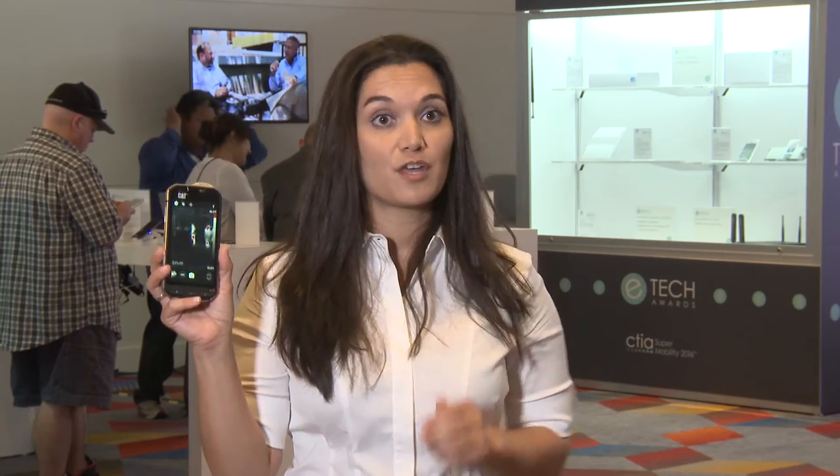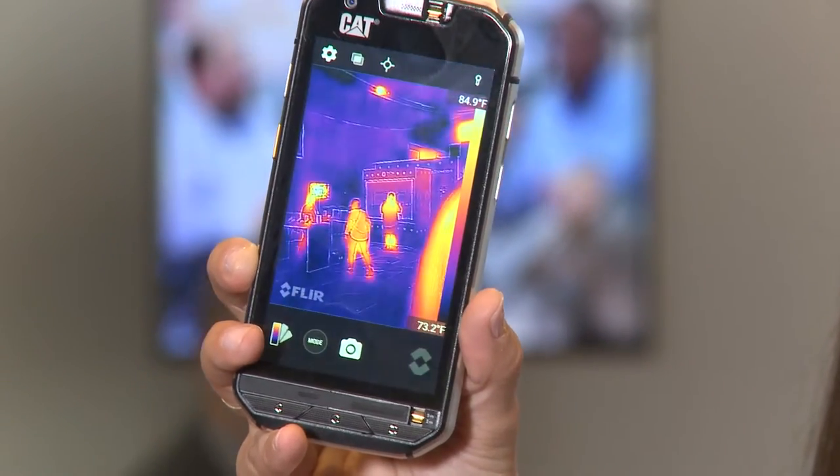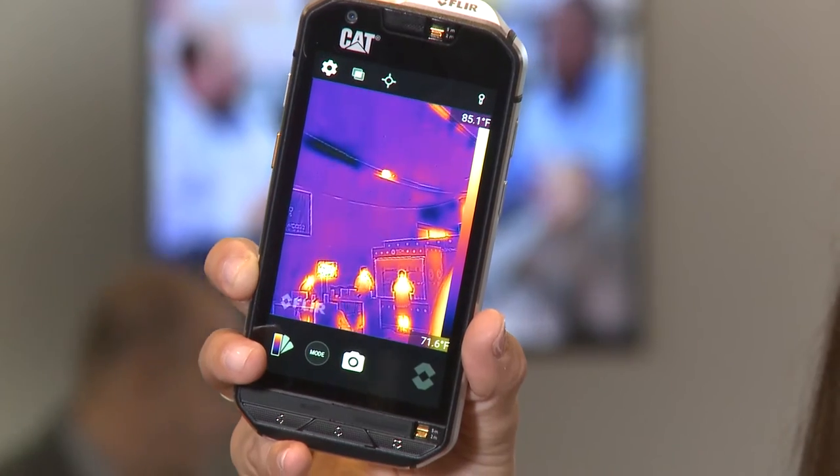It's also the first smartphone to have a thermal camera embedded into it, which allows the user to see the heat signatures that surround them. This is beneficial for contractors, plumbers, electricians, and the like — to see if there's a leak in a window, if there's insulation that is not properly installed, etc.